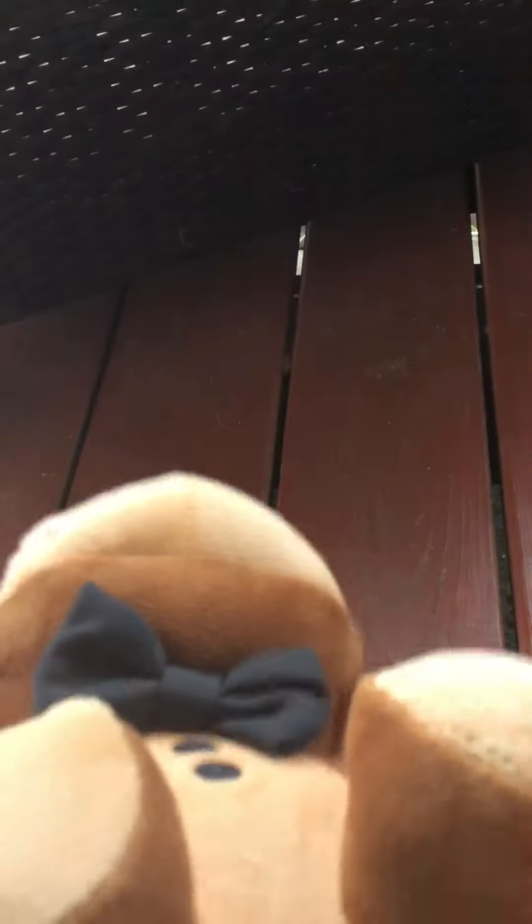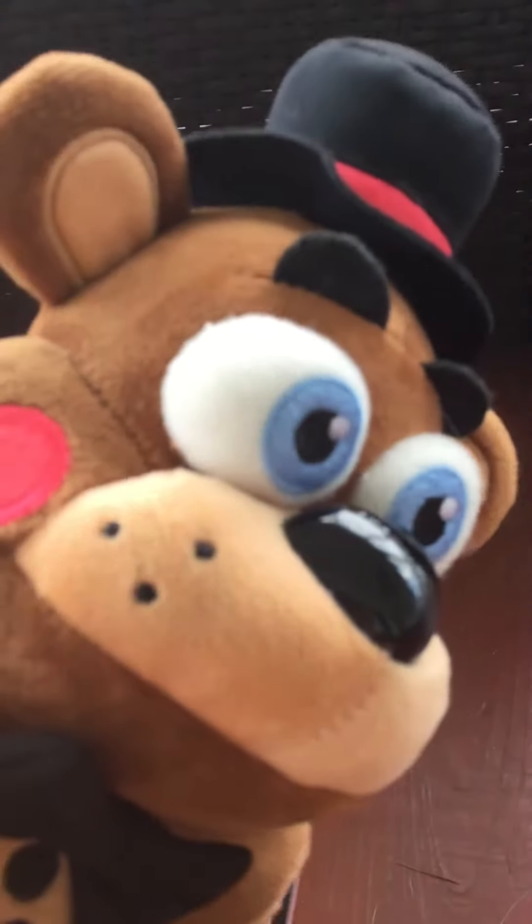This is Freddy. He's really cool. He's from the fourth one. I was like, they turn into dolls in the fourth. He has all the facial details. He's very squishy — squish, squish. A real bow tie.